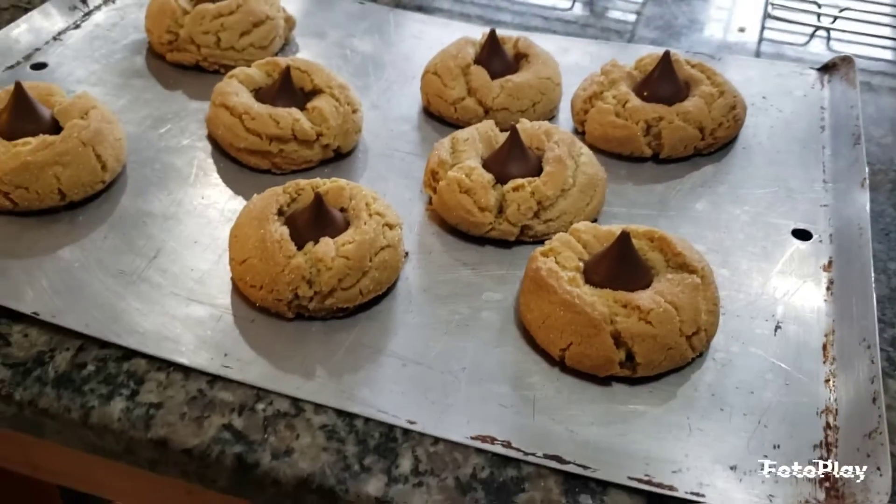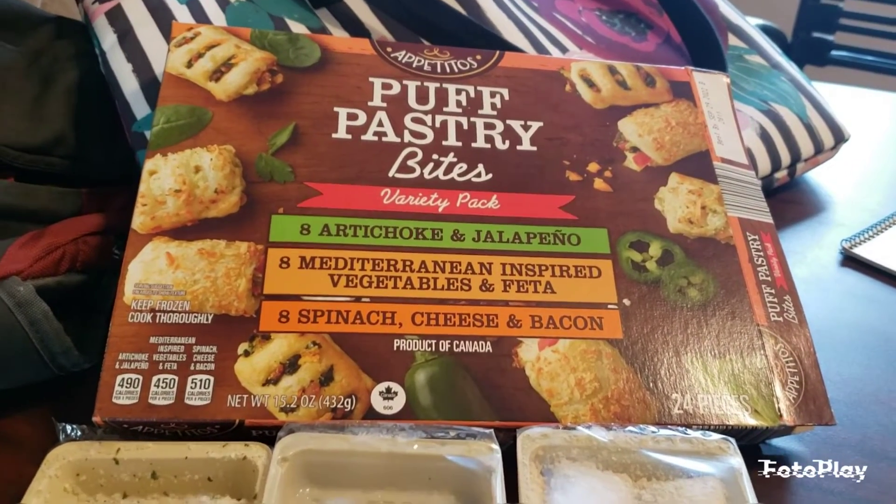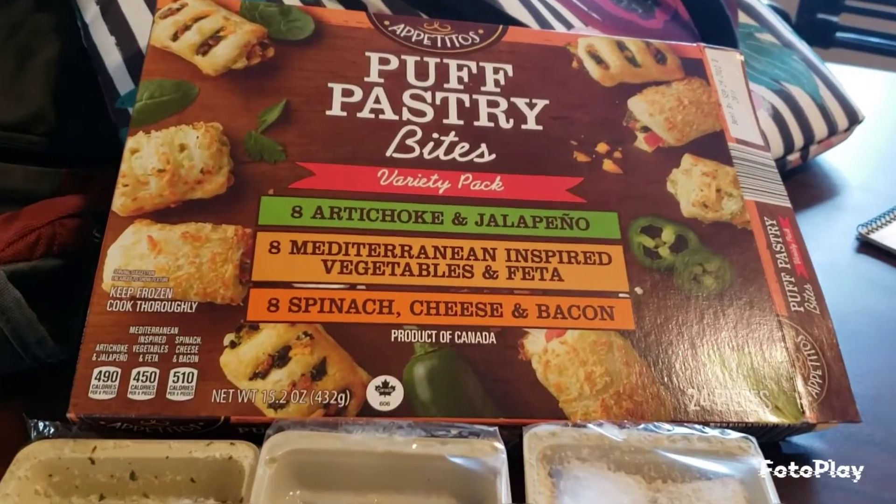That is the first batch — we have two and a half more trays ready to go.